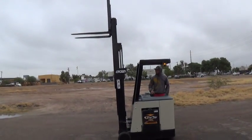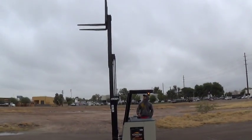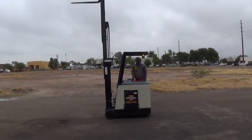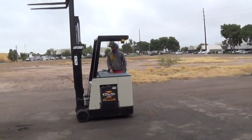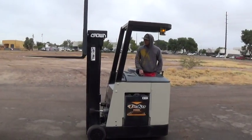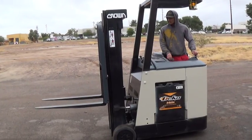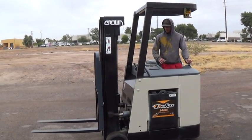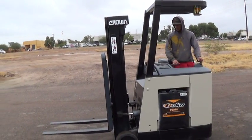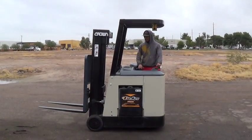It has 42-inch forks, load backrest attachment, and a triple mast for high lifting applications. It has a 3,000-pound lifting capacity and tilt function forward and back. This unit is mechanic inspected and ready to work.